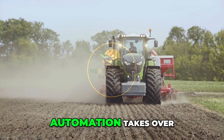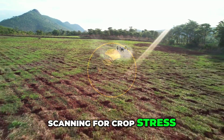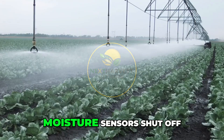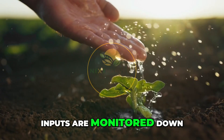As the growing season begins, automation takes over. Drones fly overhead, scanning for crop stress, pests, and nutrient deficiencies. Irrigation is no longer guesswork. Drip lines feed water directly to the roots. Moisture sensors shut off flow the moment saturation is reached. Inputs are monitored down to the gram.